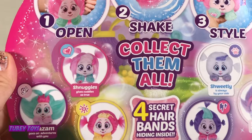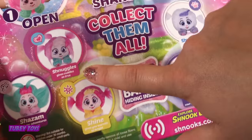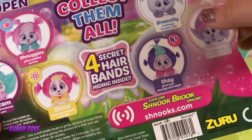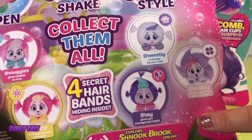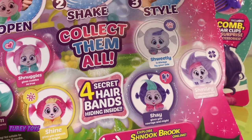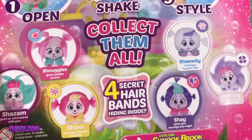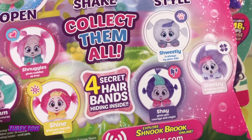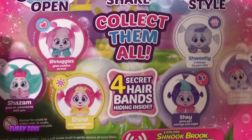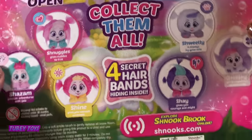Now each of these characters have their own traits. Schnuggles gives cuddles so true. Shazam goes on adventures with you. Shine gives you warmth so bright. Sweetly is always by your side. Shay gives you courage and might. And Smiley brings happiness you can't hide. Go to Schnucks.com and you can explore Schnuckbook online — that's where all the magical Schnucks are from. We're going to pop the bubble, shake it and bring our new best friend to life. They magically grow eight times in size and we can style their hair.